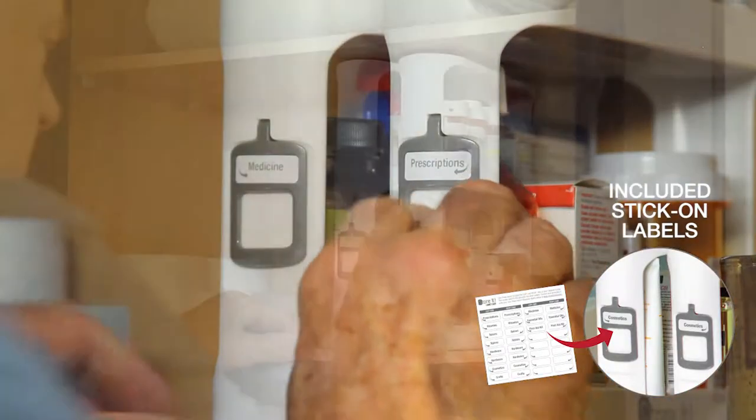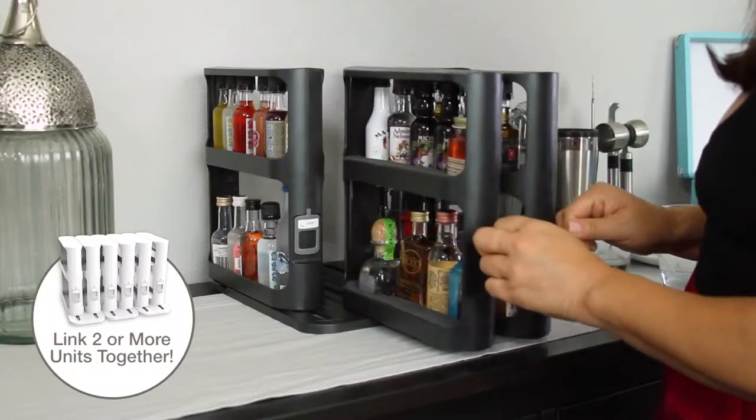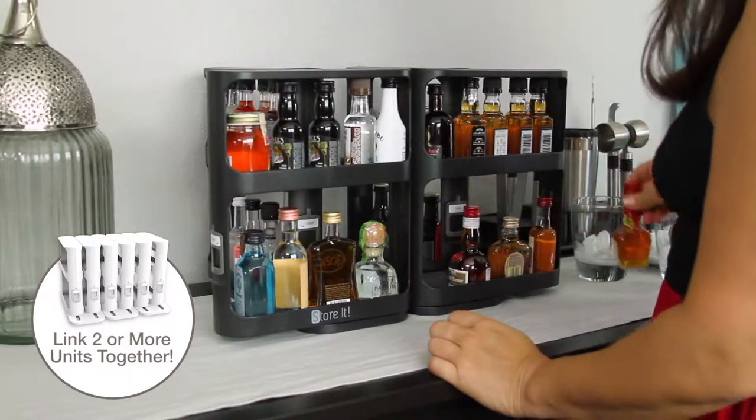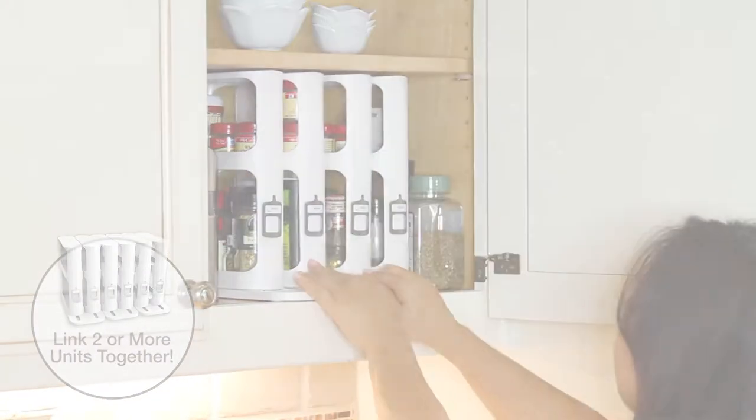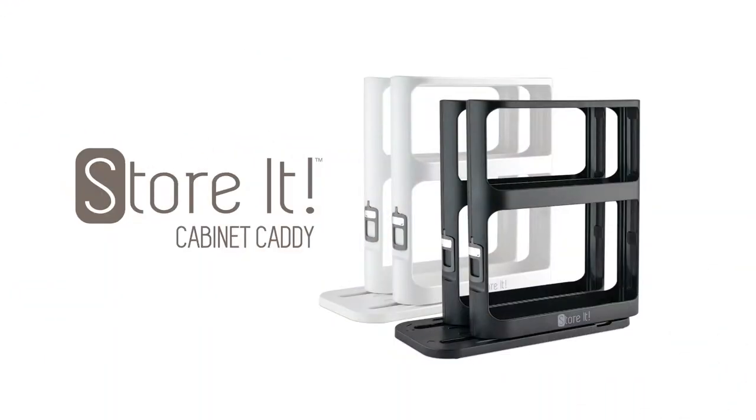It also includes stick-on labels that help you categorize and stay organized. Link two units together to create an infinite library of organization. Reclaim all your cluttered spaces with the Store It Cabinet Caddy.